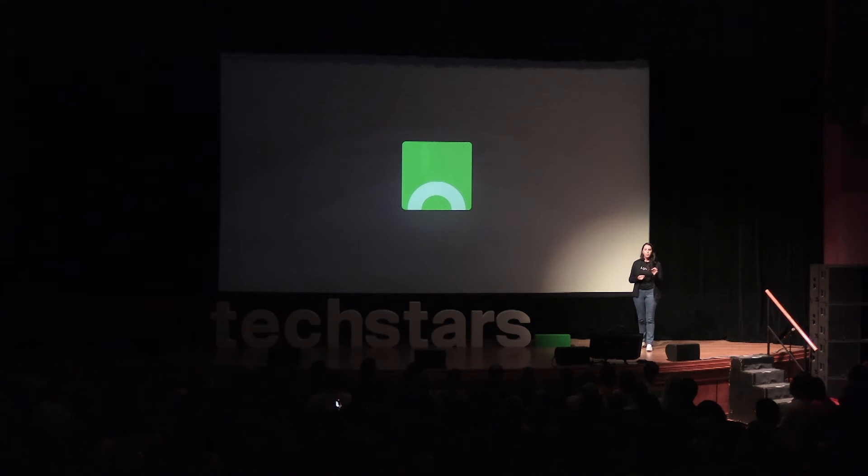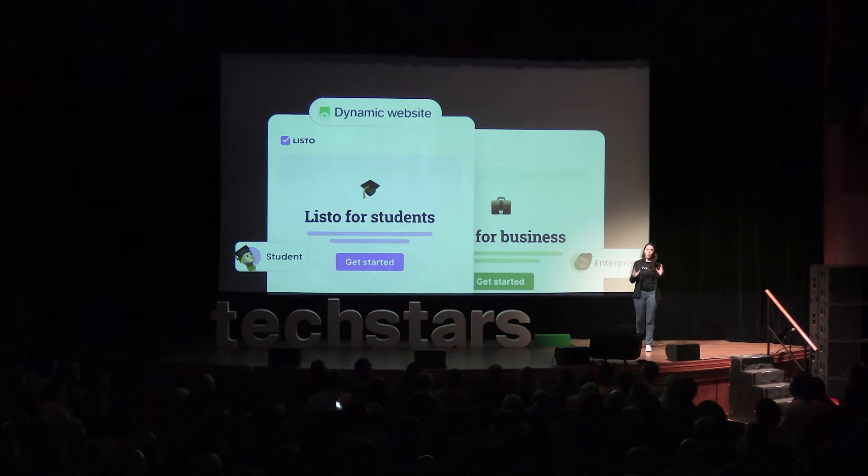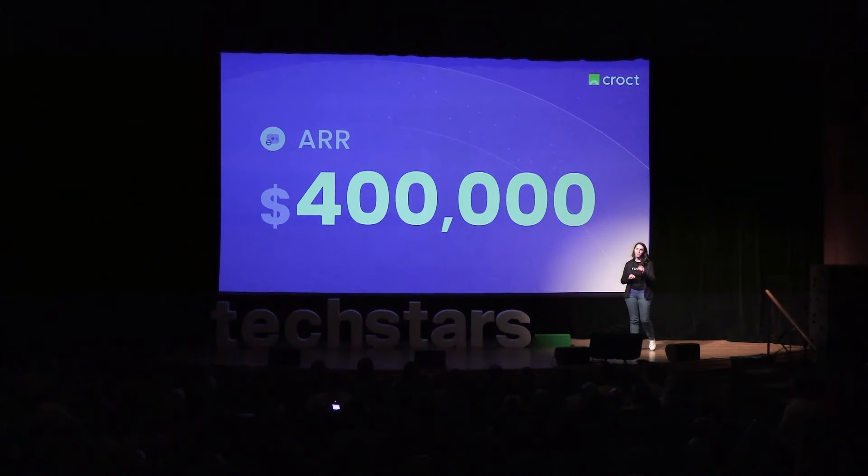Crouch is a web personalization platform that allows developers to create dynamic websites. And our customers love it. In fact, we are already doing over $400,000 in annual recurring revenue.